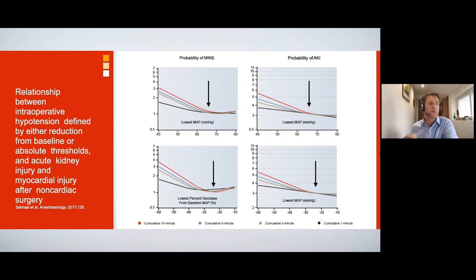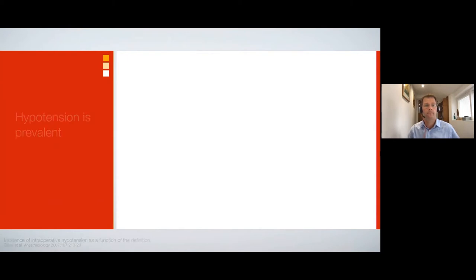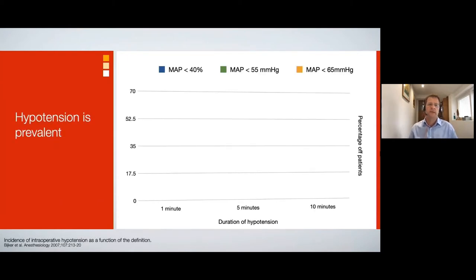One interesting note is that one-third of the hypotensive load was from induction to knife-to-skin — that is anesthetic-induced hypotension. But for hypotension to be a significant problem worthy of attention, it really needs to be prevalent.